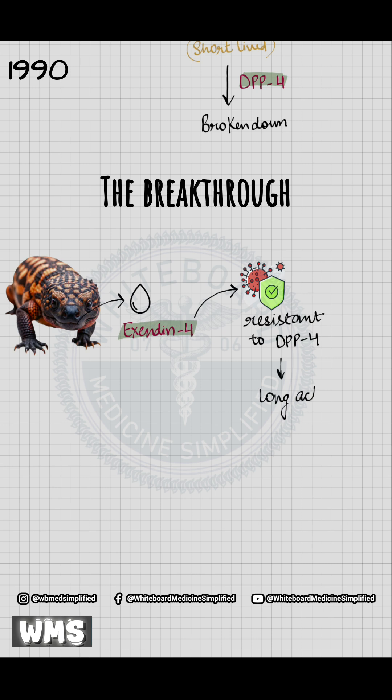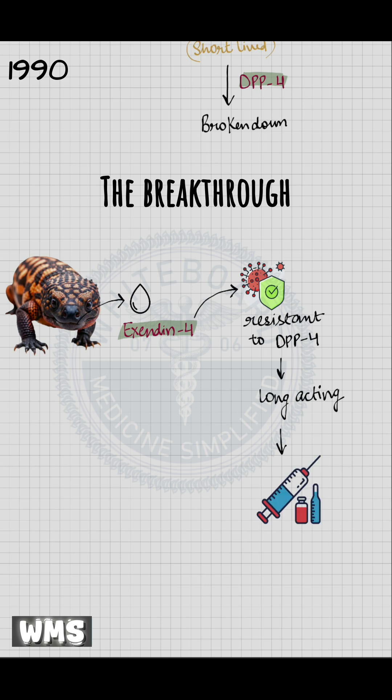Exendin-4's resistance to DPP-4 made it long-acting and biologically powerful. This discovery led to the development of the first GLP-1 receptor agonist drug, exenatide, which received FDA approval in the early 2000s and marked the birth of this drug class.